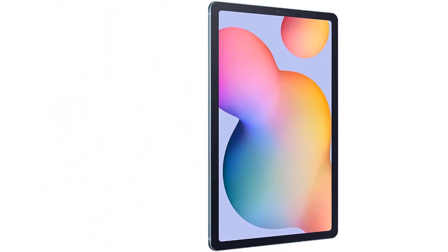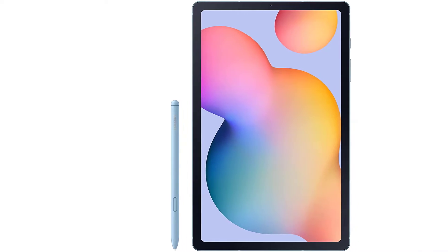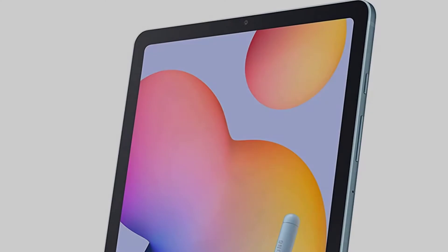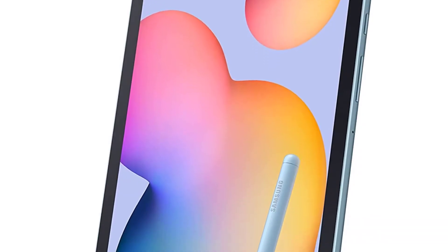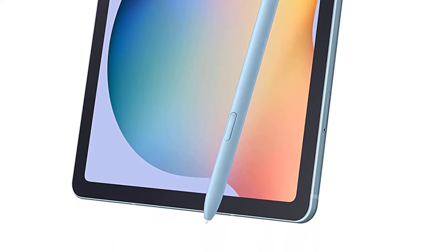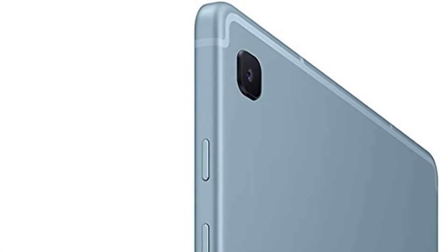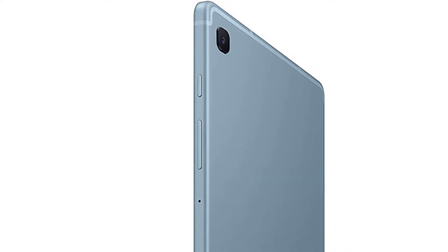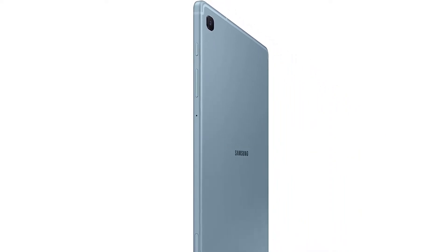Creativity comes easy with the Samsung Galaxy Tab S6 Lite series. Sync up multiple devices to create share-ready content whenever inspiration strikes. Plus, with up to 12 hours of battery life, you can keep chasing inspiration day or night without needing to charge. Note: battery life may vary depending on network environment, usage patterns, and other factors.